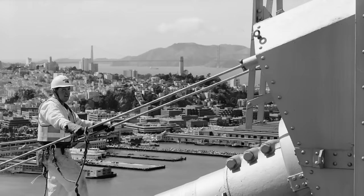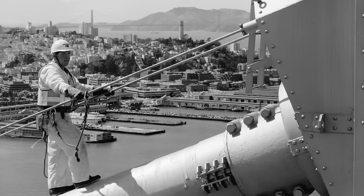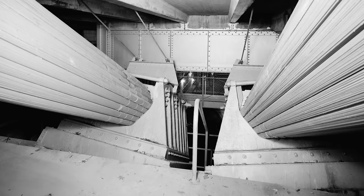By April, the spinning of the main cables was half complete. The first main cable was completed at the end of July 1930, and the other three main cables were also completed by August. A ceremony was held to mark the laying of the last cable. The spinning of the main cables had taken 10 months in total.